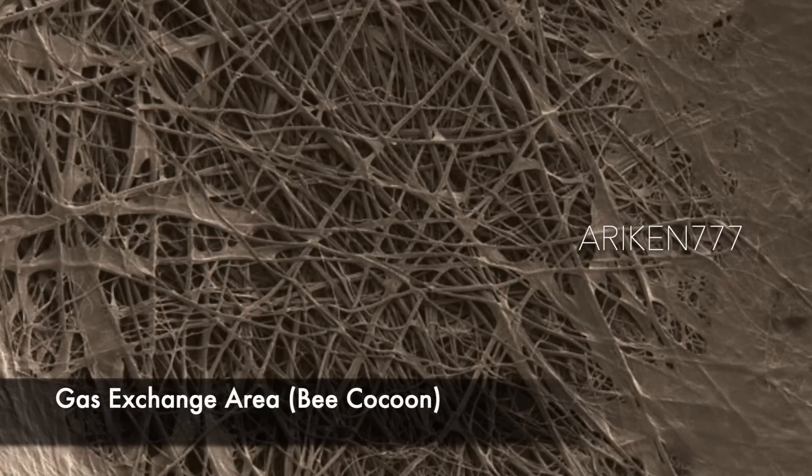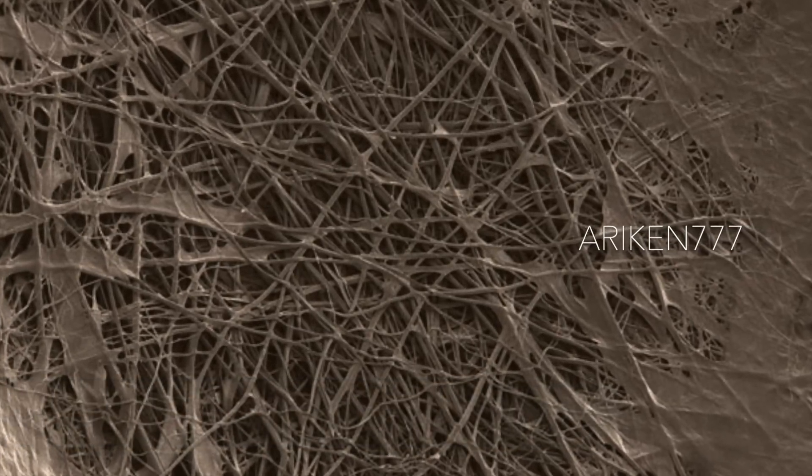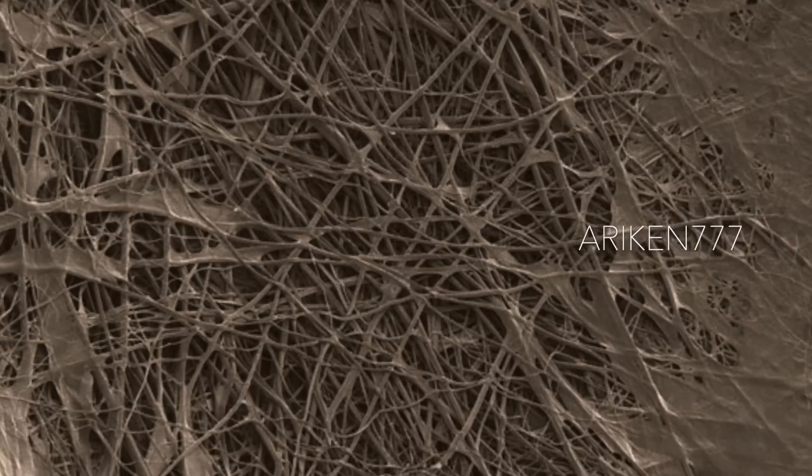These are gas-exchange areas for cocoons of Osmia chalivia, a species of bee.